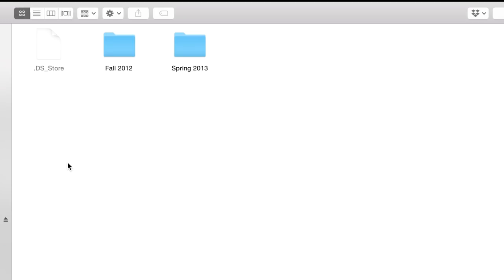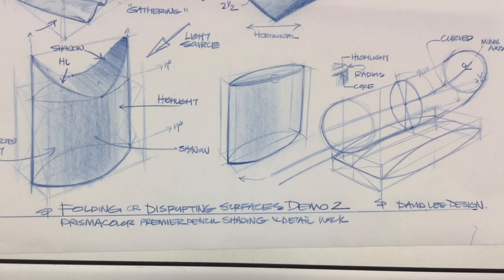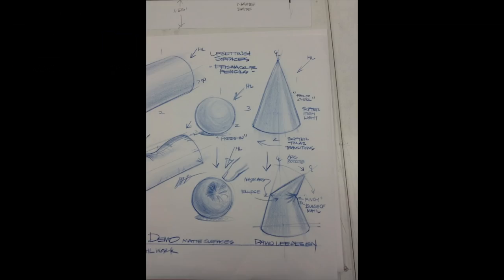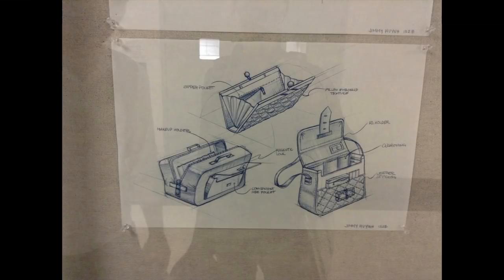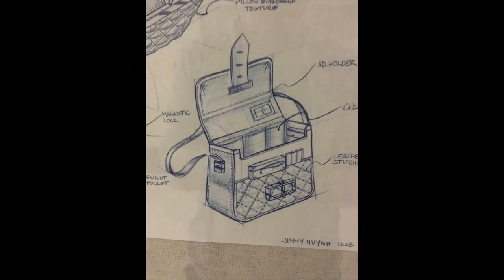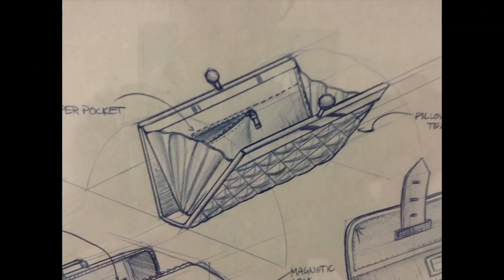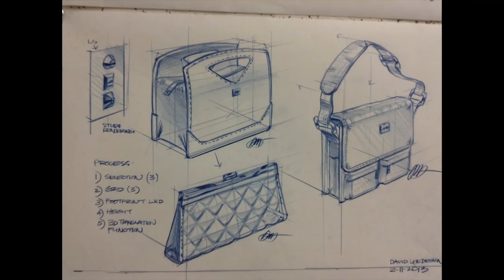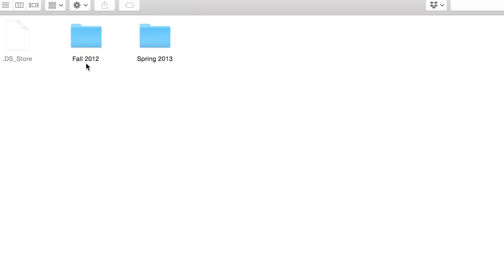Before we get started, I just want to talk about the idea of keeping very organized when it comes to your design work and your files in general, because down the line — even past going to school, in your professional design world — you're going to be working on projects and then weeks later have to go back to that project to add modifications and changes. If you haven't organized your folders, it's going to be hard to find what you need. So it's always good to keep your folders very organized. I have it split up into fall and spring, which is how Cal State Long Beach's semester system is set up. I highly recommend keeping organized when putting together your portfolio — it'll make it that much easier.